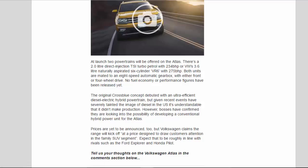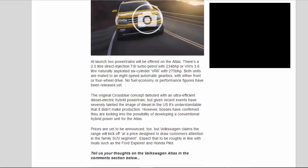No fuel economy or performance figures have been released yet. The original CrossBlue concept debuted with an ultra-efficient diesel-electric hybrid powertrain, but given recent events have severely tainted the image of diesel in the US, it's understandable that it didn't make production. However, bosses have confirmed they are looking into the possibility of developing a conventional hybrid power unit for the Atlas.